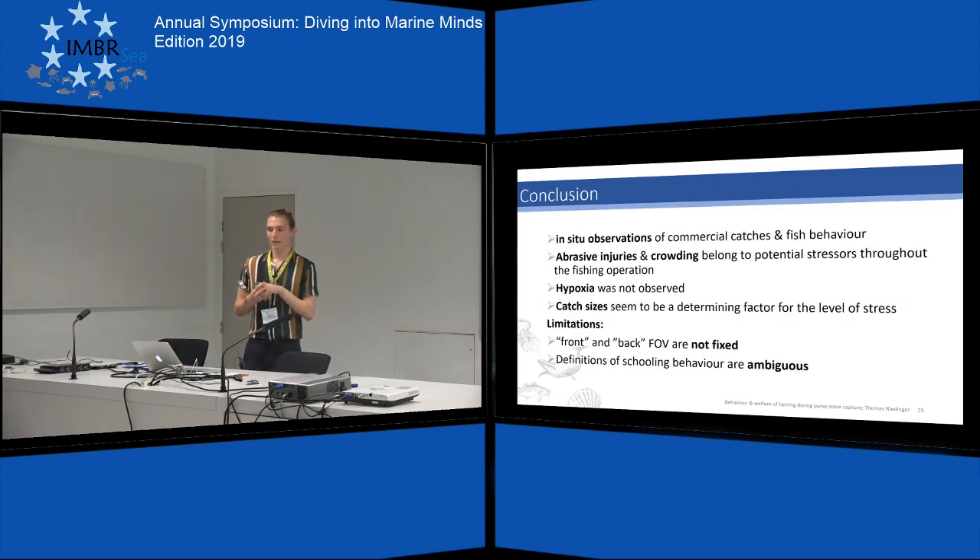To conclude, the catch monitoring probe and the videos recorded definitely provide unique observations of the purse seine fishing process and the behavior of fish during capture. I could see some signs of stress related to crowding, and the risk of abrasive injury was also present. Hypoxia was not observed, but given the slight decrease in oxygen, it shouldn't be excluded from the list of stressors. Catch size seems to be a determining factor — sampling more and larger catches might clarify this. Limitations include the probe sometimes spinning, creating overlapping frames in the front and back fields of view, and the definitions of schooling behavior being somewhat ambiguous.